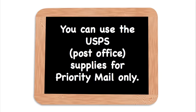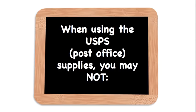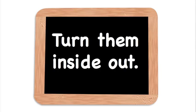You can use the USPS — the post office in the United States — supplies for priority mail only. They do not provide supplies for parcel select, first class, or media mail. When using the post office supplies there are some rules: you may not turn them inside out. This is a very tacky shortcut and it doesn't work anymore anyway because the inside of these boxes and supplies are marked, so the post office will not ship it — you will get it back.